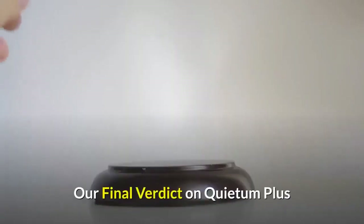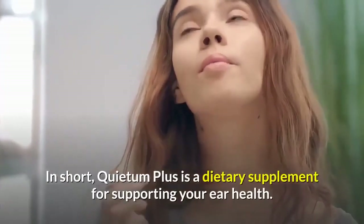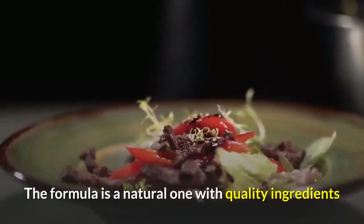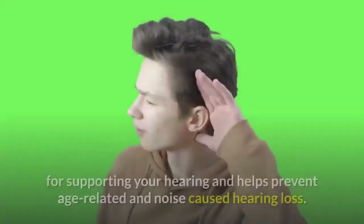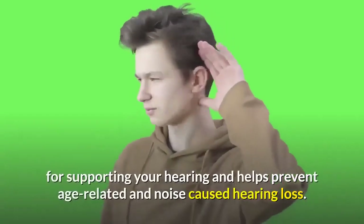Our final verdict on Quietum Plus: In short, Quietum Plus is a dietary supplement for supporting your ear health. The formula is a natural one with quality ingredients for supporting your hearing and helps prevent age-related and noise-caused hearing loss.